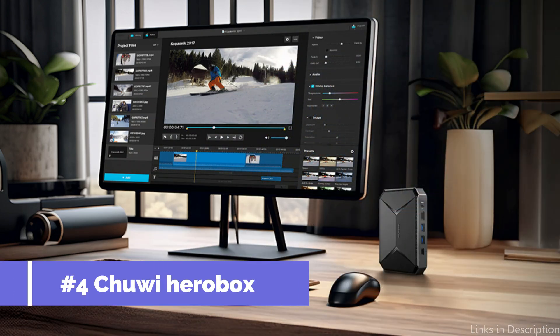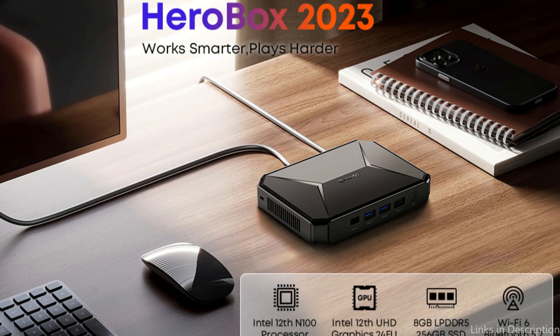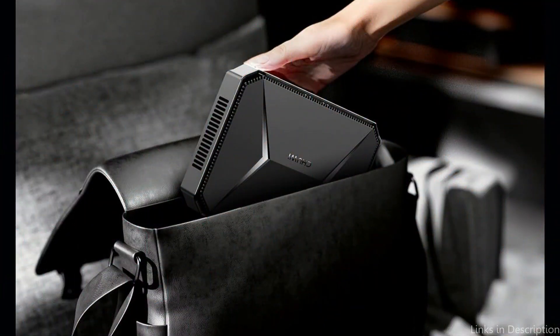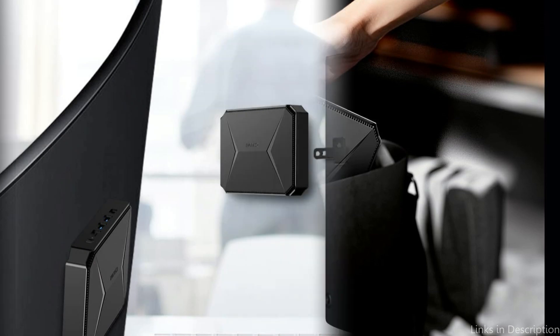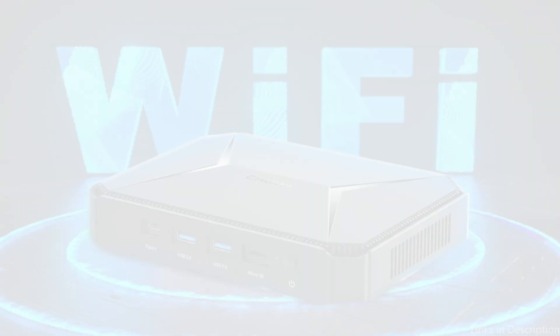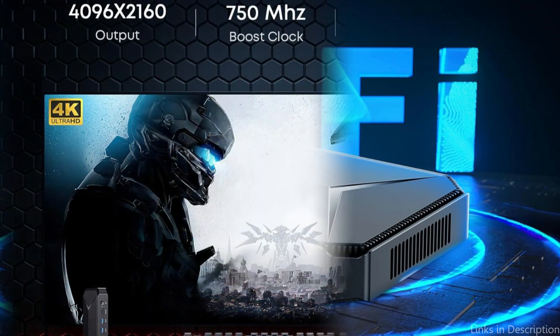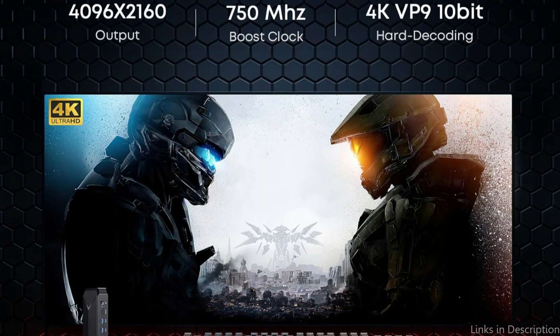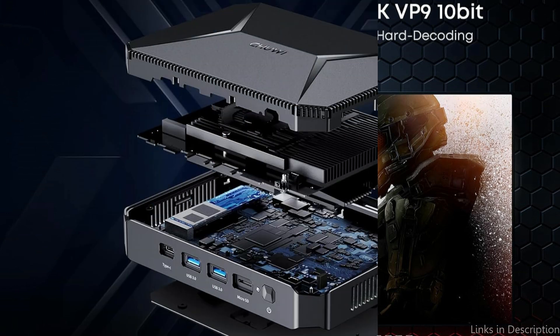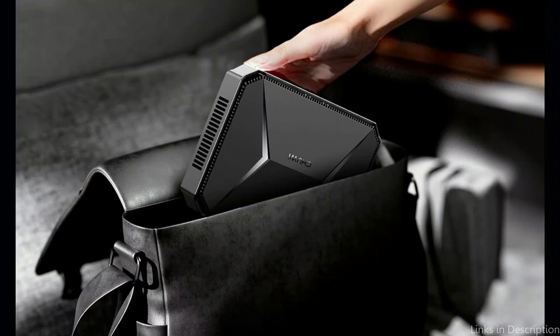On number four, we have the Chewy Harobox Mini Computer. It provides robust performance and a wide range of features at a competitive price. With an Intel Gemini Lake quad-core processor, 8GB of RAM, and an impressive 256GB SSD storage, it offers ample space and effective multitasking. Connectivity options include HDMI output, VGA port, USB 2.0, USB 3.0, USB Type-C interfaces, and an SD card reader.